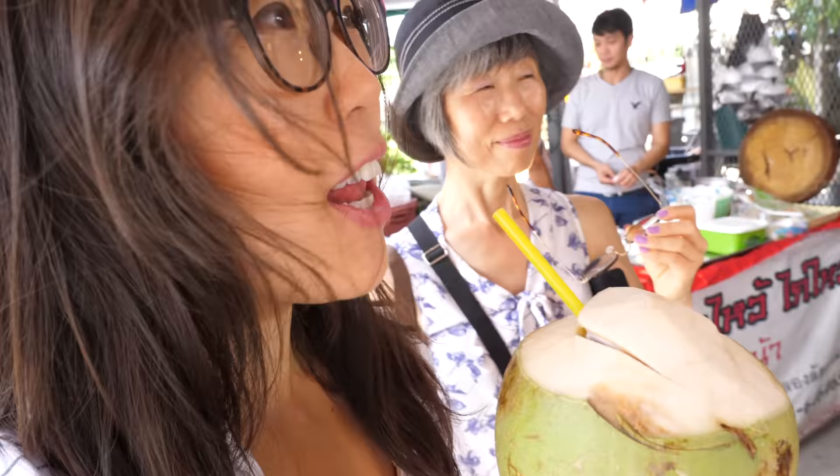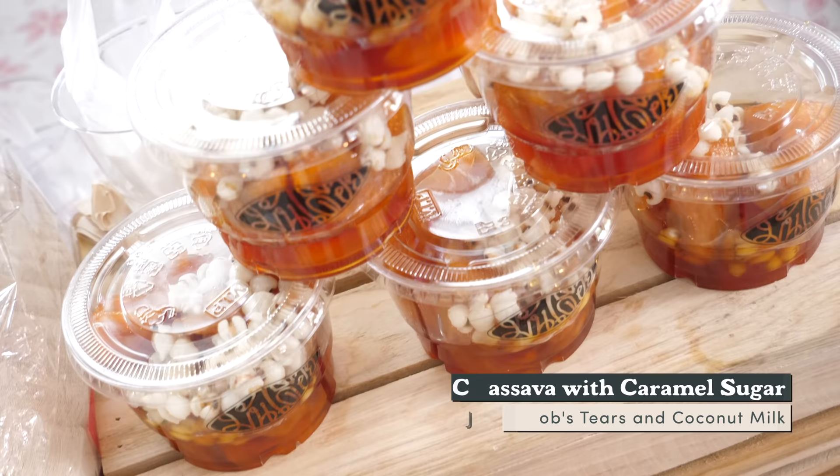Something in the air is making my eyes feel spicy. The vendors are being so friendly — like, come here, try this. A gentleman offered a kanam buang sample. So what is inside? The cassava, with caramel sugar — coconut milk is also in it. Fantastic. We've got a little sample here.